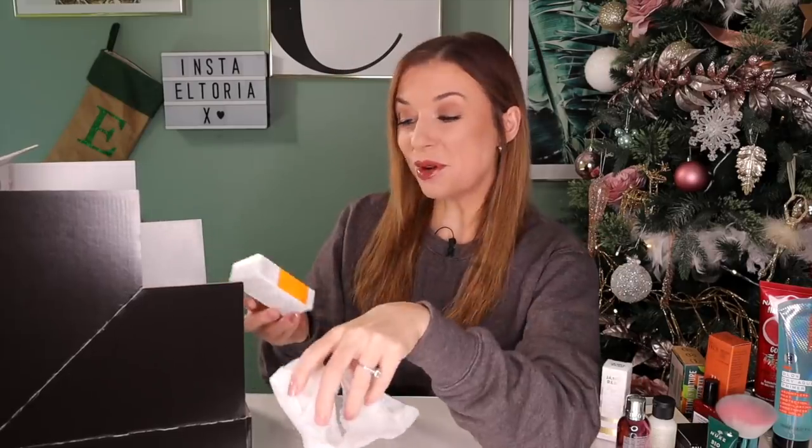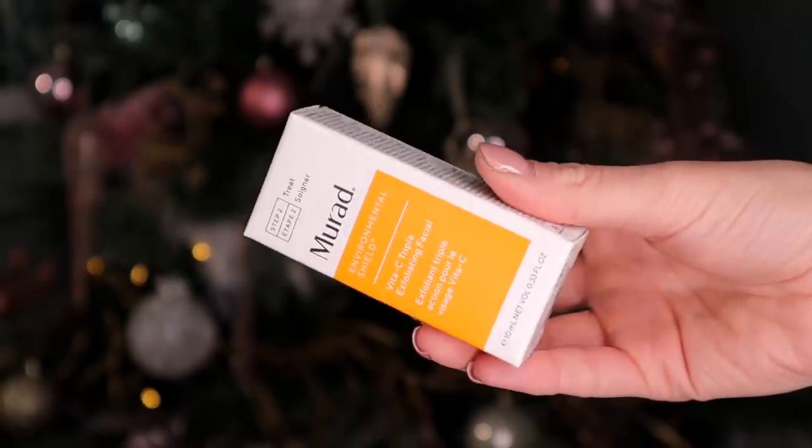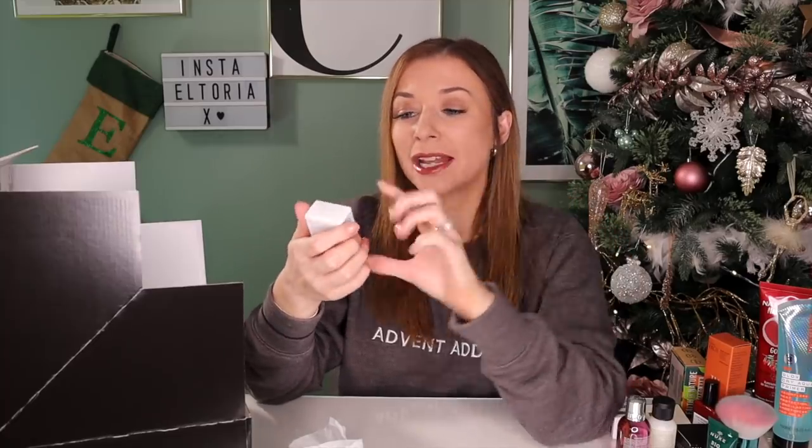Day number eighteen — Murad. This is the V2C Triple Exfoliating Facial. When you pop it onto the face it's orange, and then when you move it in circular motions it goes white, meaning you have an even application. It has a brightening ingredient that's really good for evening skin tone. The full size is £60 — great to try.